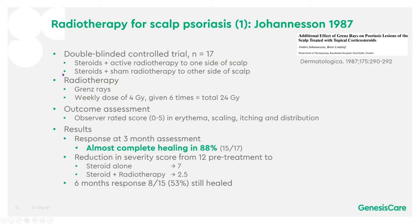Looking at the scalp — the first study, Johansson in 1987, was a double-blinded controlled trial with 17 patients. They treated one side of the scalp with steroids and active radiotherapy, and the other side with steroids and sham radiotherapy. They gave a weekly dose of 4 gray, given 6 times for a total of 24 gray in 6 weeks. The outcome assessment was an observer-rated score between 0 and 5 using redness, scaling, itching, and distribution, giving a total score of up to 20.